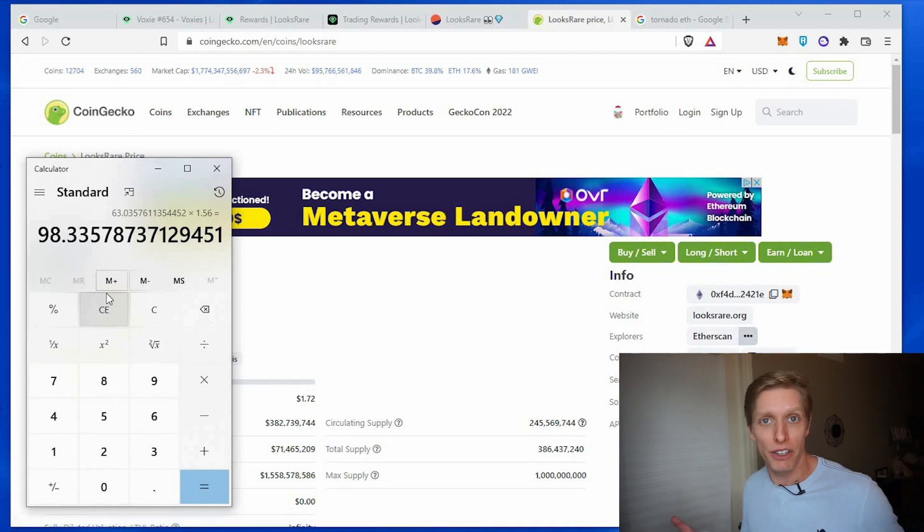How much money is that? If we look up the current LooksRare token value, it's $1.56. So we multiply 63 times $1.56 and you get an extra $98 just for selling on their platform, plus reduced fees at around 2%. LooksRare has been very responsive to the community — they're adding features every day, have a lower fee of 2% compared to OpenSea's 2.5%. OpenSea has also had issues with phishing scams where people have lost their NFTs, and they haven't been communicating well with the community, which has created problems. So many people are moving to LooksRare — you'll save some money and earn some looks tokens along the way.